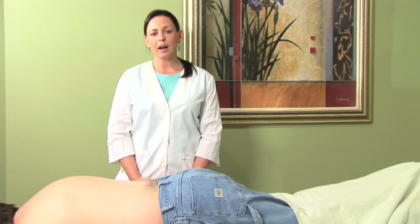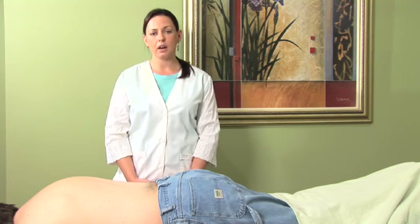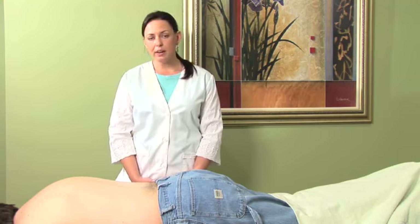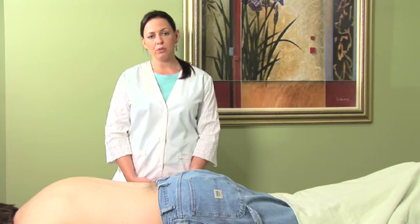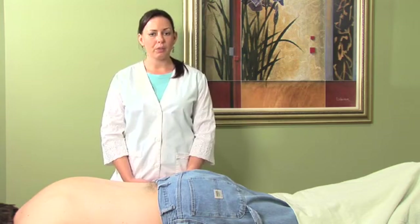Today we will be highlighting a couple points in the lower back, since that is a common area of pain for a lot of people. We will be finding what is known as the governing vessel, or Du channel number 4, as well as Bladder 23.